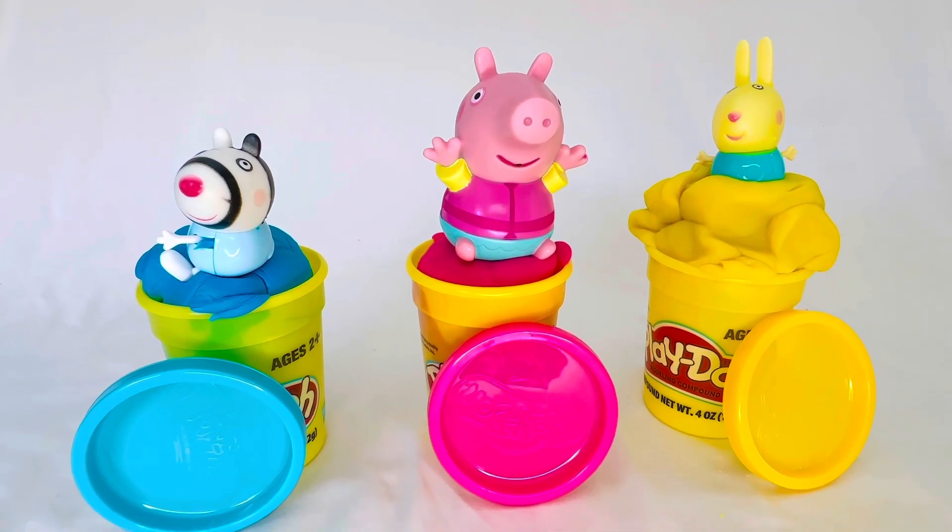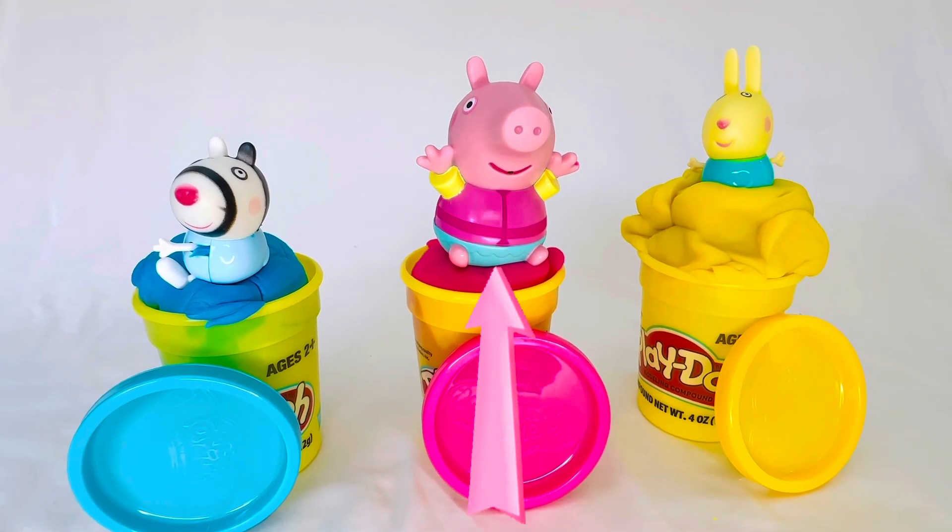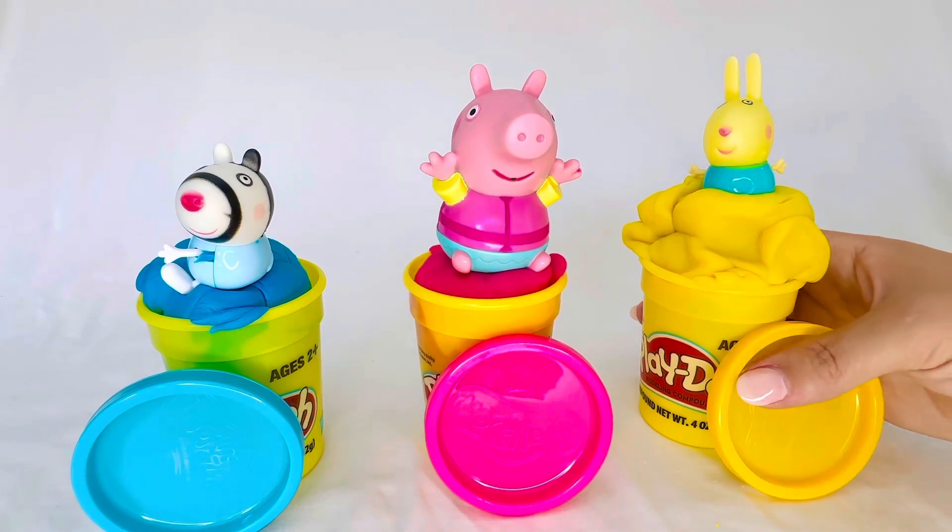Now we have found Rebecca Rabbit, Peppa Pig and Zoe Zebra. Bye-bye!